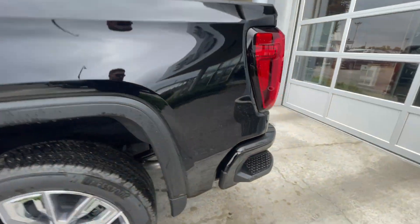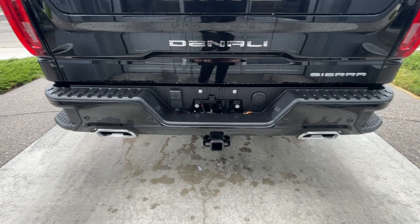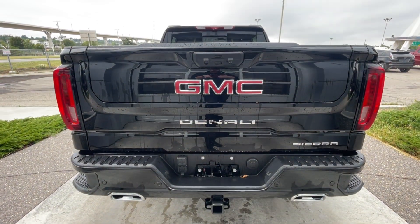At the back of the vehicle, we have sidesteps built into both sides of the bumper, twin chrome-tipped exhaust, towing package installed, and Sierra, Denali, and GMC badging can all be found here on the Multi-Pro tailgate.